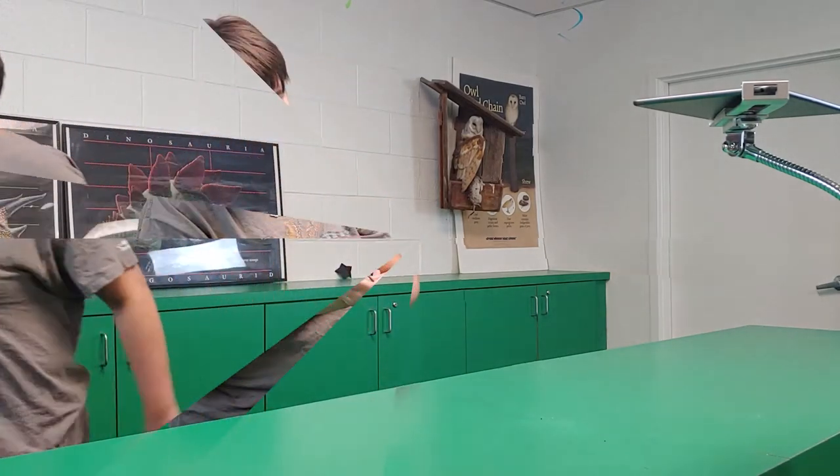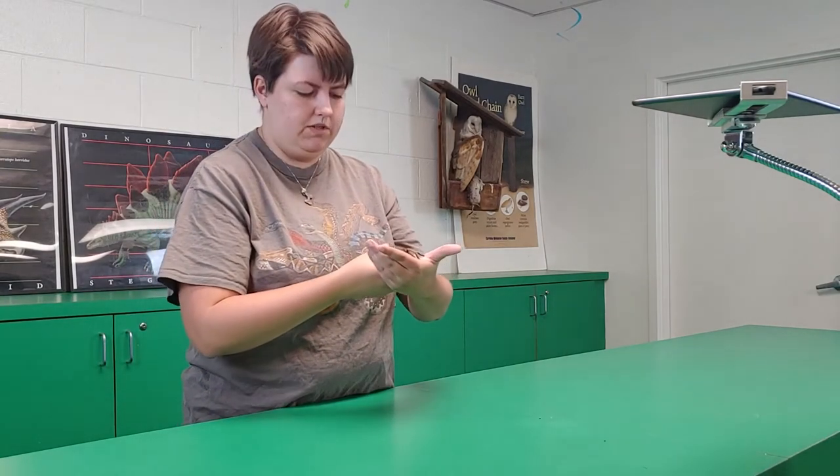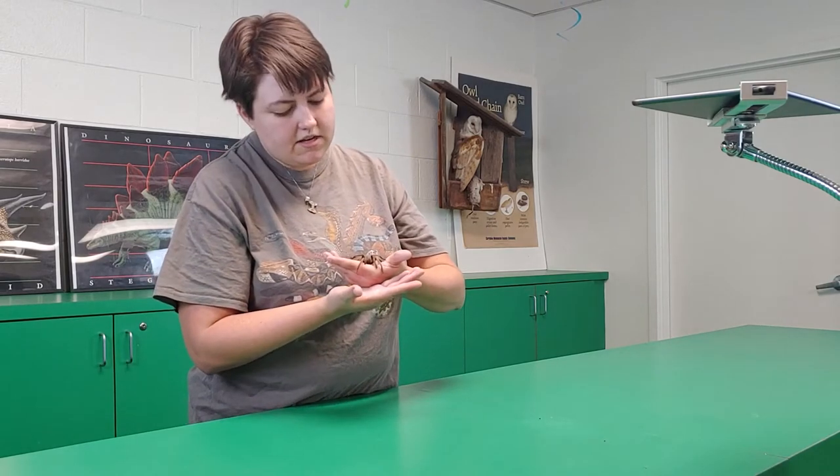Who we're bringing in is not everyone's favorite animal because most people are afraid of her. Let me go get her. It's going to be a little harder to see on that camera but once I put her up to this one you'll definitely be able to see her. But this is our desert tarantula.